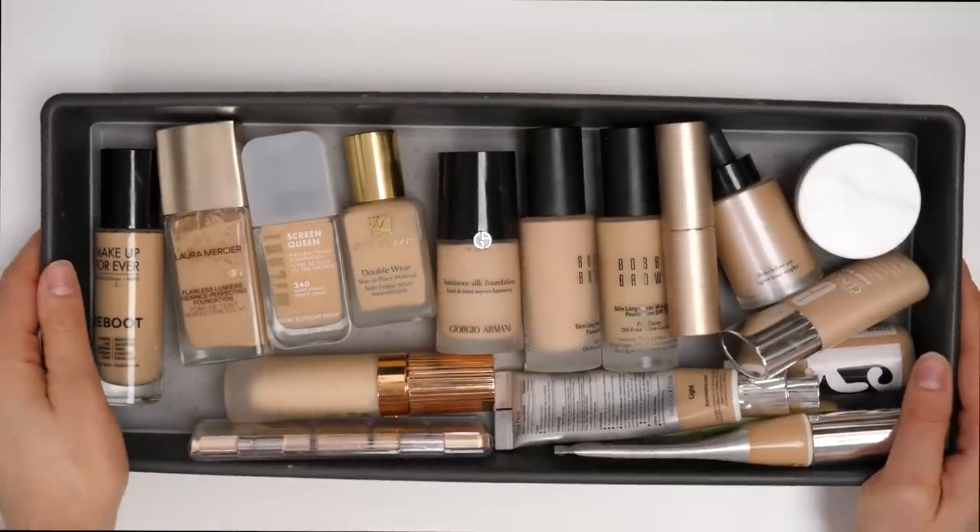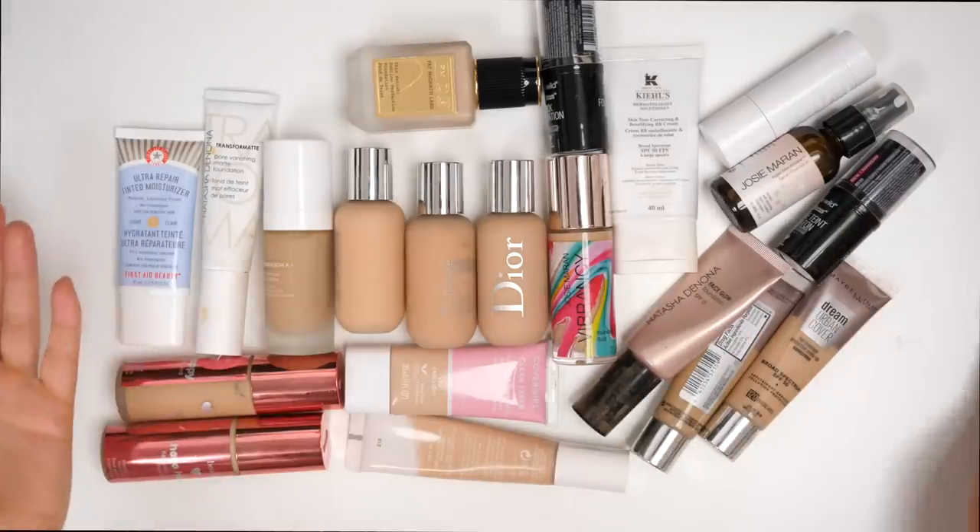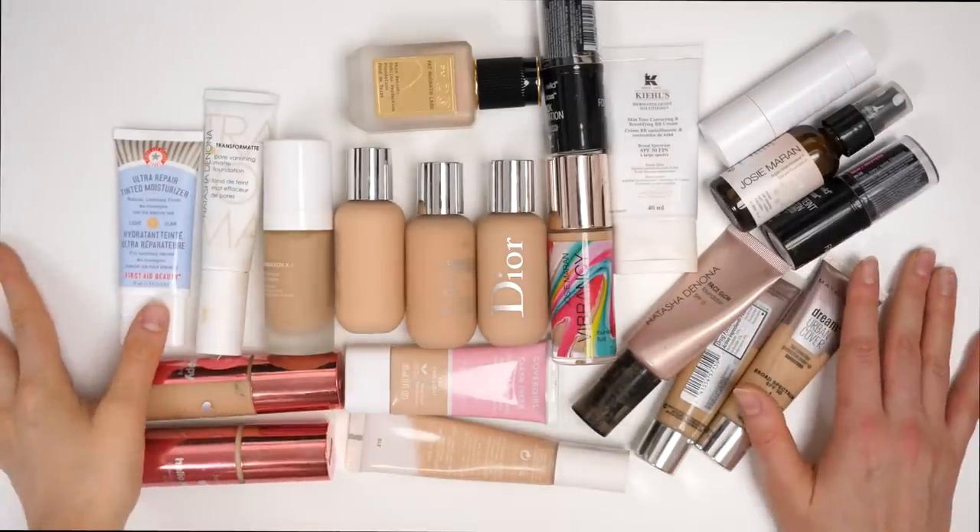So these are all the foundations that I'm going to be keeping from this bin, and these are all the ones that I'm going to be getting rid of. Time to move on to the next bin.